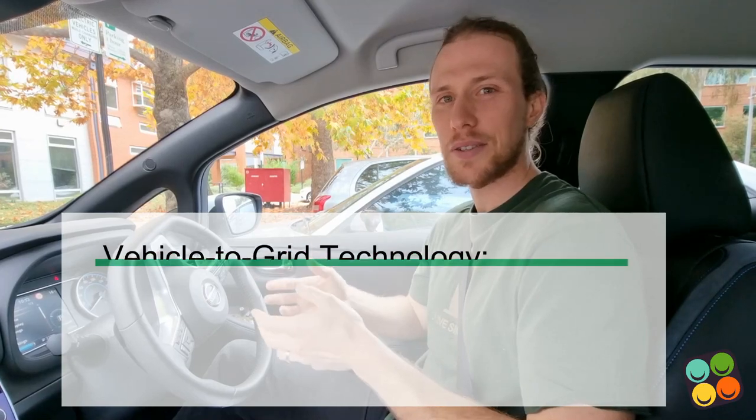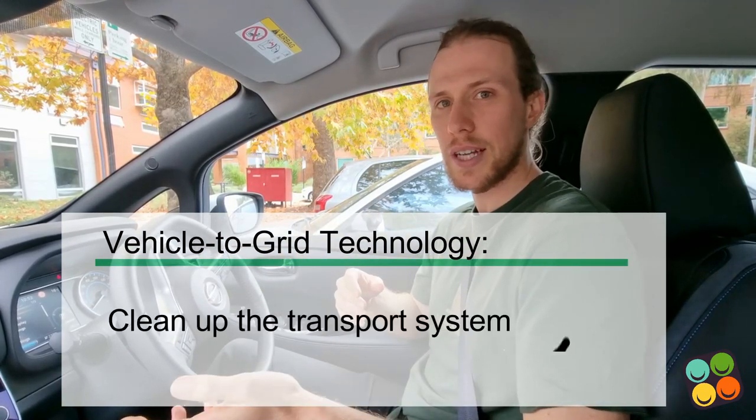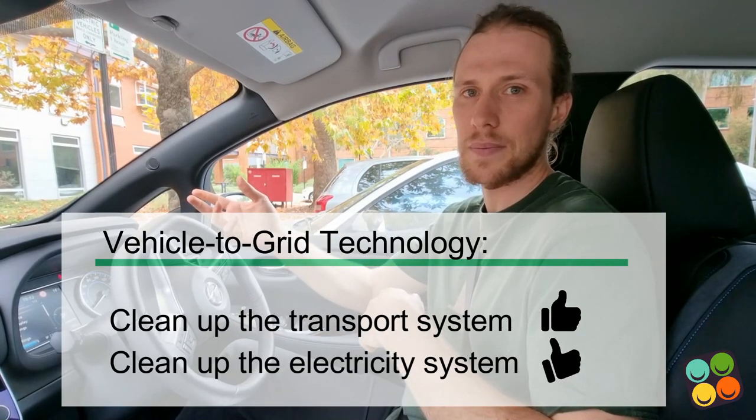Hi, my name is Bjorn Sternberg. I'm a researcher at the Australian National University. Today, we're in an electric vehicle, but we're not going to talk about how fun it is to drive. Instead, we're going to talk about how it can create value while it's parked. The way that electric vehicles can create value while parked is that they have a battery inside of them, and that battery can provide services to the outside world. This is called vehicle-to-grid technology, and it's a great two-pronged attack on cleaning up both the transport system and our electricity system. So let's get out and see how that works.